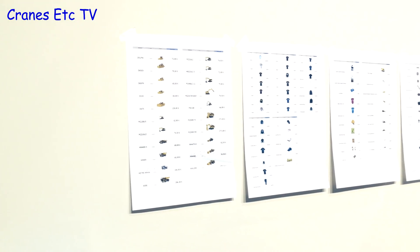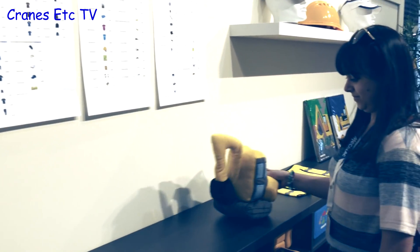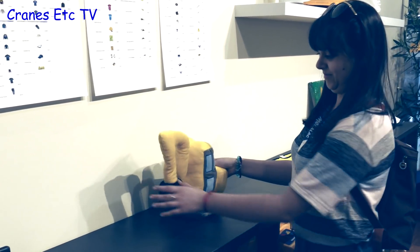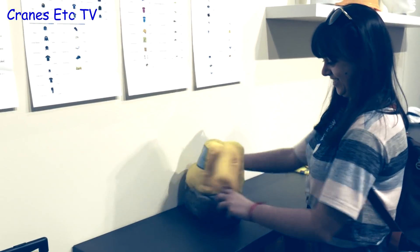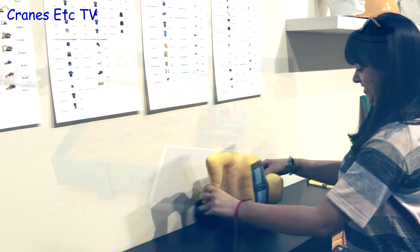Getting back to models and here is a professional display inside a merchandise shop. And here we see a new model being tested by a member of the Cranes Etc team. Yes, that shows all the professional skill we've come to expect from Cranes Etc.